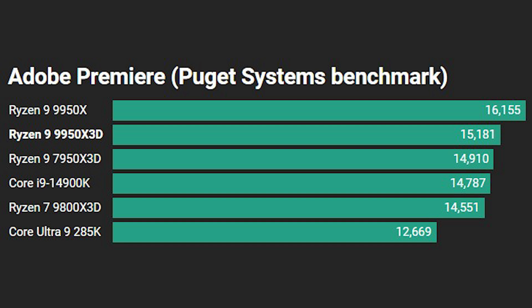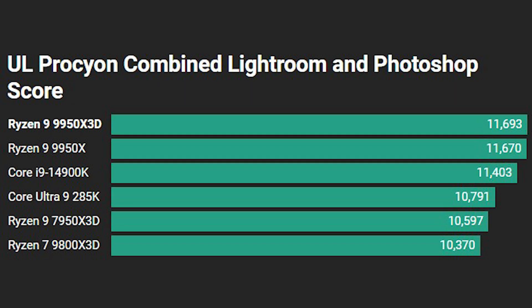Moving on to Adobe Premiere Pro, and here we have probably the biggest difference between the 9950X3D and the 9950X — the latter managing about a thousand points more in the benchmark. Still, the 9950X3D sits in a strong second place ahead of the 7950X3D, with the 14900K in fourth. The 9800X3D is second from bottom and the Core Ultra 9 285K comes in dead last. The UL Procyon combined Lightroom and Photoshop benchmark sees the 9950X3D just about pulling ahead of the 9950X, with the 14900K doing better than the 285K in the middle, and the 9800X3D at the bottom.